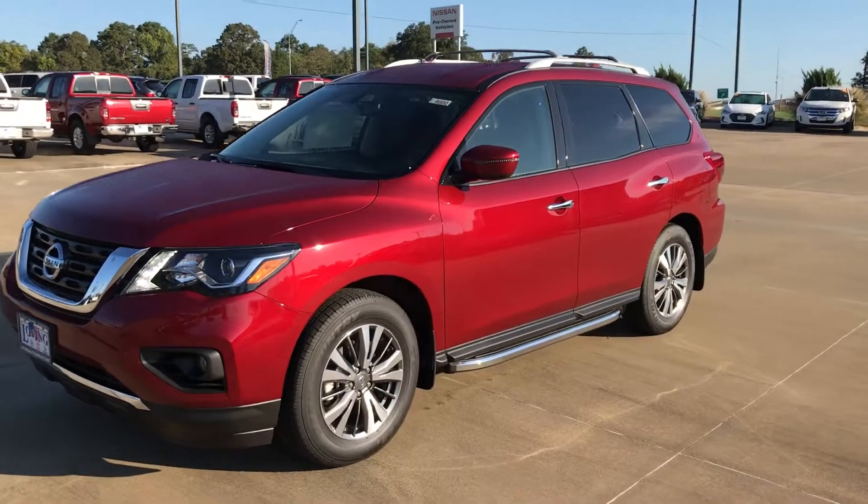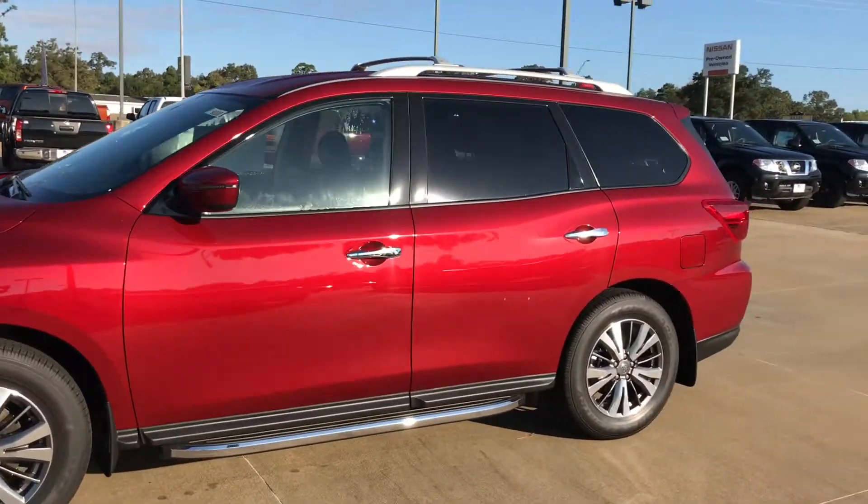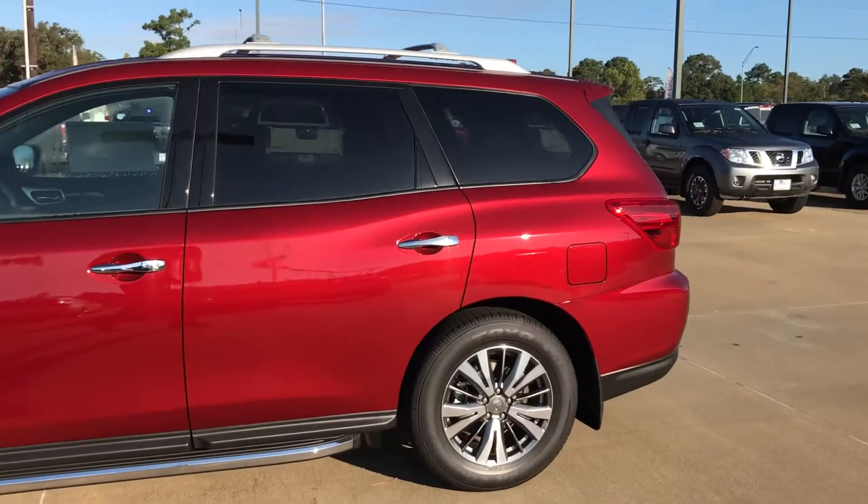But before you come in, I just wanted to make sure you had a quick little walkaround video. I just wanted to show you that, first of all, yes, we do indeed have this vehicle. This is the SV trim level that you're inquiring on.